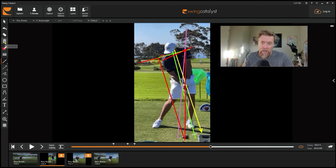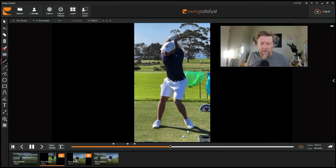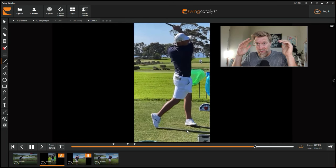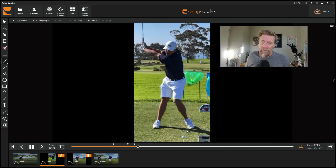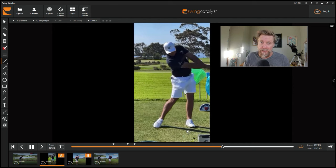Hopefully that all makes sense. Let me know in the comments below if it does or doesn't. I hope you enjoyed this breakdown of Bryson DeChambeau — it's all about free education, and you can't really complain about free education. Hope that helps you. See you next time. Fairways and Greens.